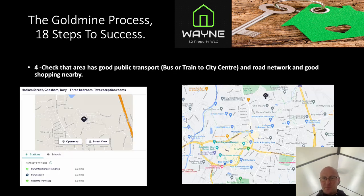Step four: check the area has a good public road network and good shopping nearby. To be honest, if you're within five miles of a city or town centre, you're pretty much certain to have these. Step five: confirm the area is within five miles of a city or town centre — which we've already covered, so that's a tick.